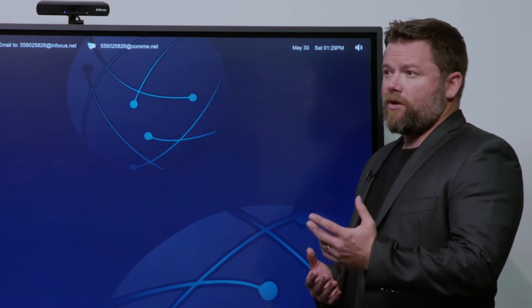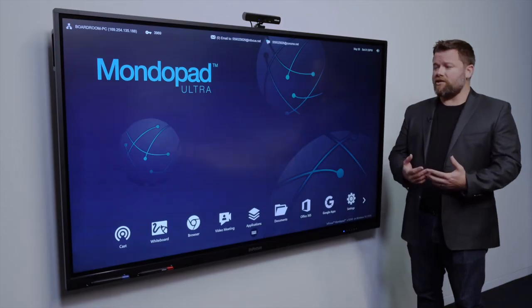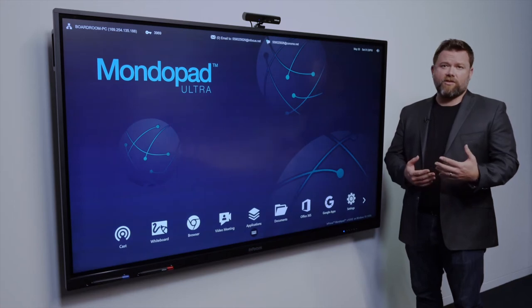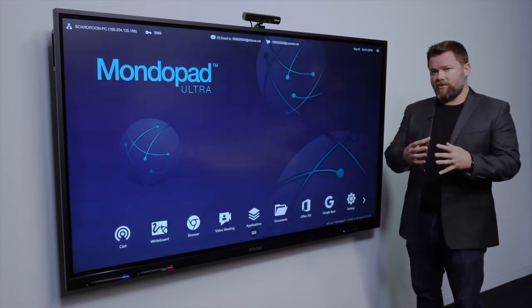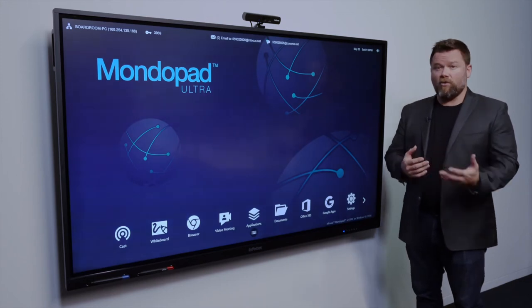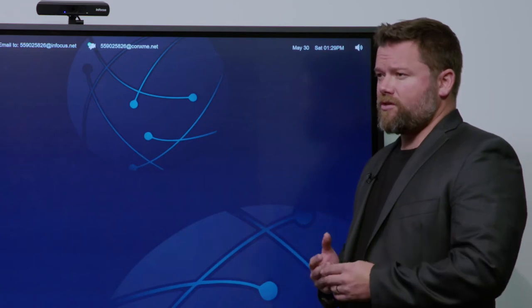Parerua City Council started with just needing interactive panels for rooms. After a little bit of conversation, we decided that video conferencing was something that was really important to them, and for the money they could spend they could equip all of their rooms rather than just a few chosen rooms to do things like video conferencing.